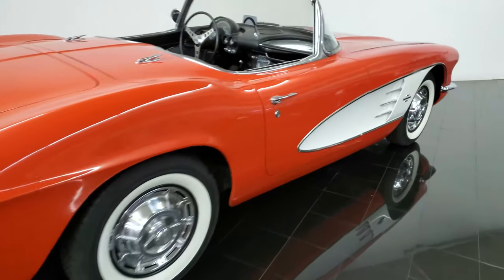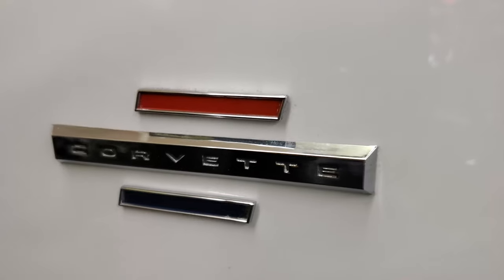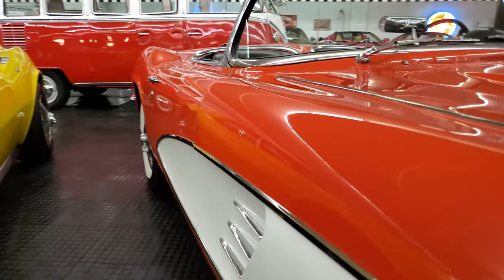For many collectors, it's the two-tone paint option that highlights these incredible body lines that make them so desirable. It would be the last Corvette until 1981 that could be ordered with such a distinction.